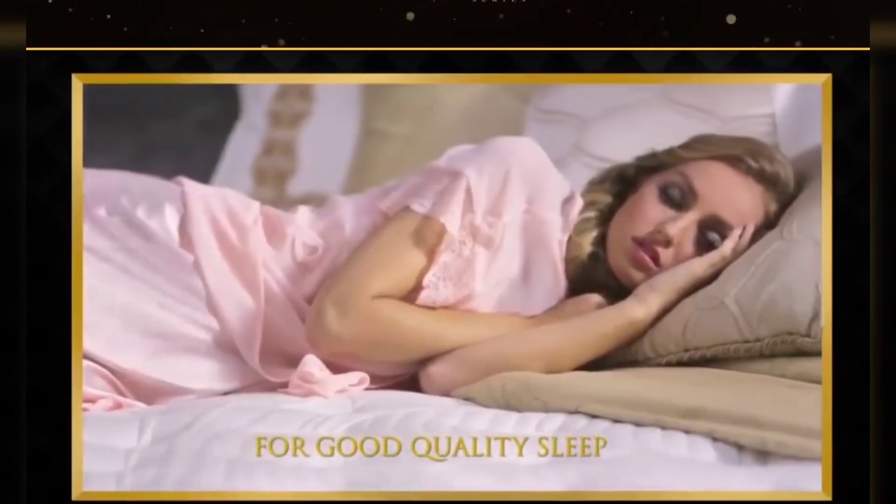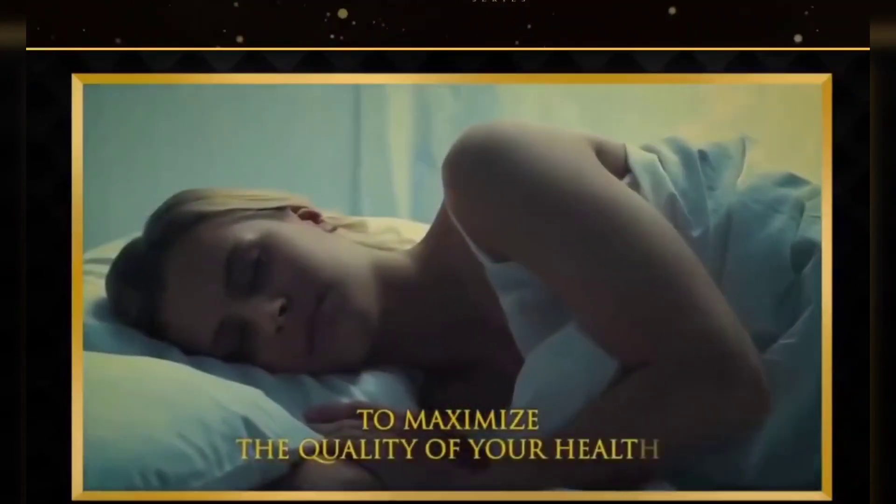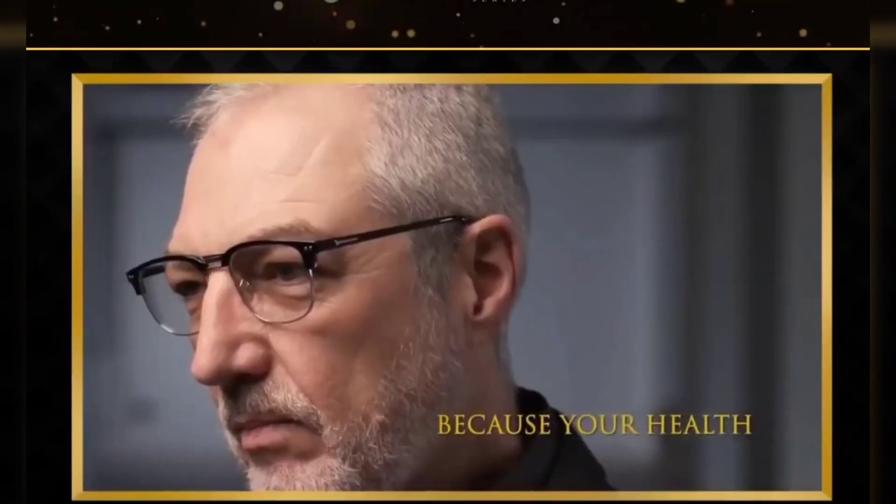Rewarded with bodily sleep. Appreciate the life you possess. Stay strong.